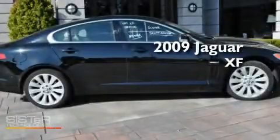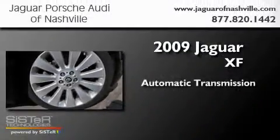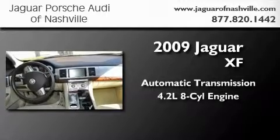This is a certified pre-owned 2009 Jaguar XF. This four-door sedan has an automatic transmission and a 4.2-liter V8.